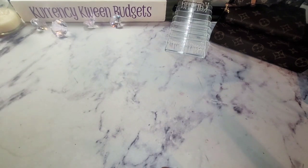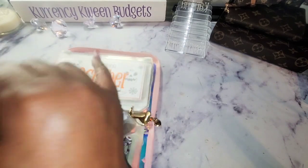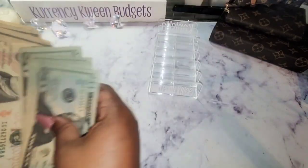Let's get my savings challenge binder and get this money out. I guess I can go ahead and count it.